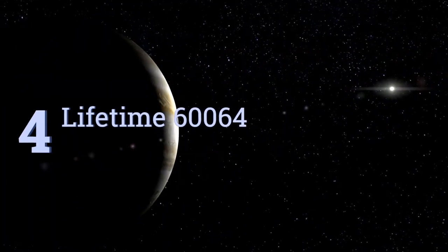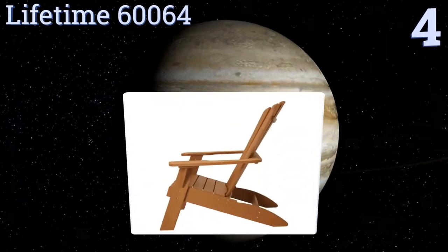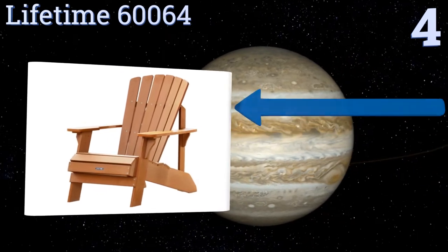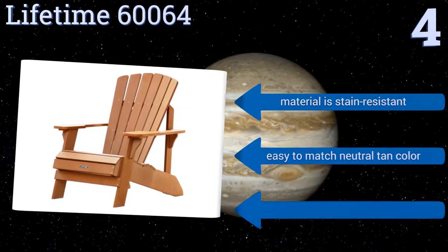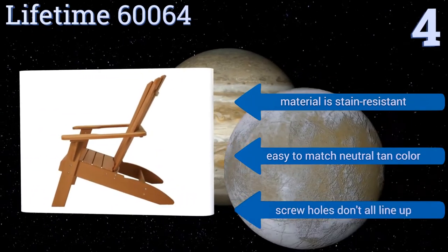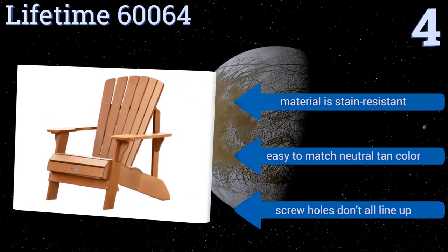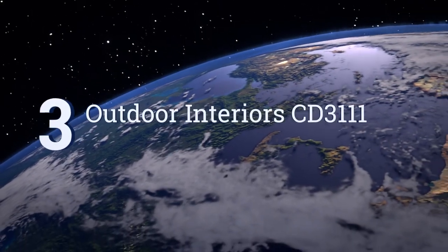At number four, the Lifetime 60064 is a popular choice due to its affordable price tag and stylish wood look without the maintenance. Its classic flat design allows for quick water drainage, and its UV-protected high-density polystyrene construction will never chip, peel, or crack. The material is also stain resistant and easy to match with its neutral tan color; however, the screw holes don't all line up.